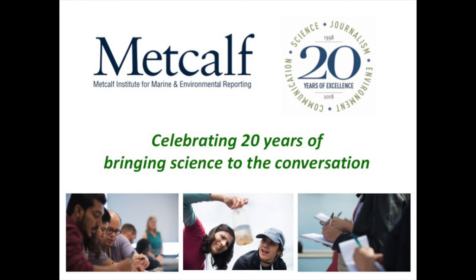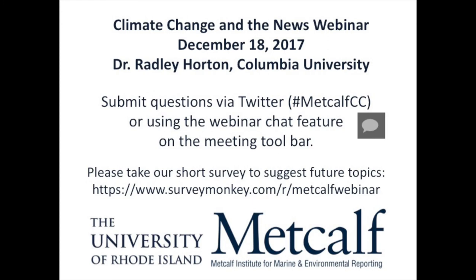My name is Sunshine Menezes. I'm the executive director of Metcalf Institute and we're pleased to welcome you all to this webinar as part of our Climate Change in the News webinar series. Today we're going to be talking with Dr. Radley Horton, who is a Lamont Associate Research Professor at Columbia University's Lamont-Doherty Earth Observatory. He studies climate change impacts, especially related to climate extremes and also climate adaptation, and you'll hear about the new U.S. Global Change Research Program Climate Change Science Special Report.